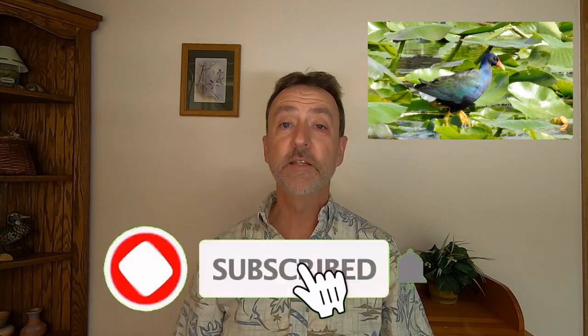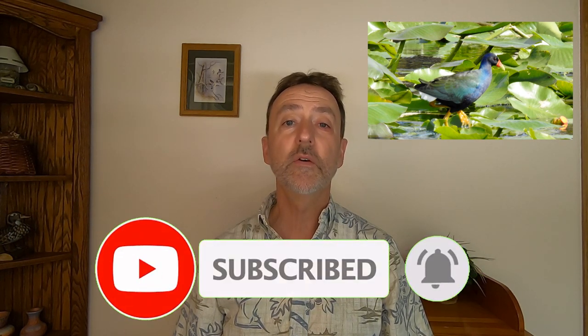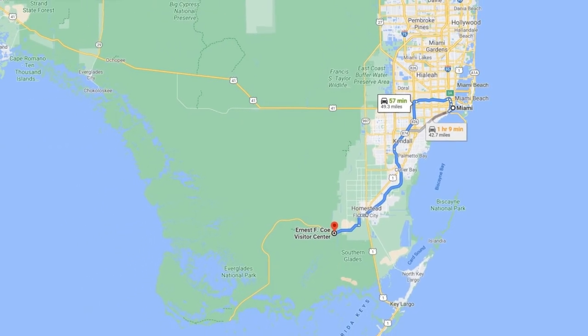Please take a moment to subscribe to this channel and click the bell icon to get notifications when new videos are uploaded. The main entrance to the Everglades is less than 50 miles from the city of Miami, so if you're planning a vacation to Miami, be sure to include a day trip into the Everglades.